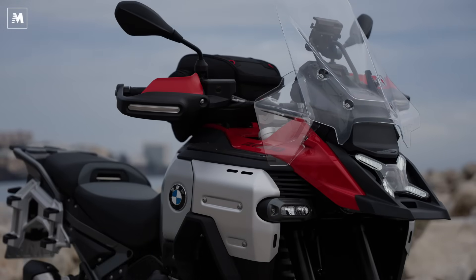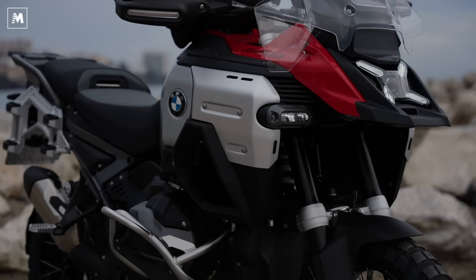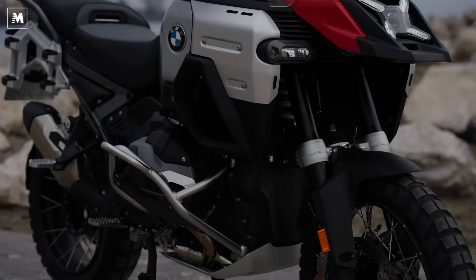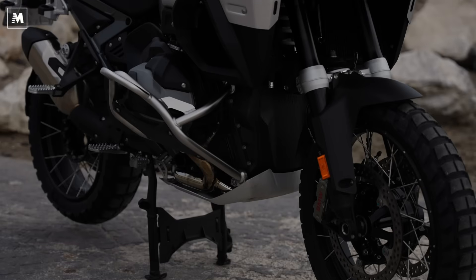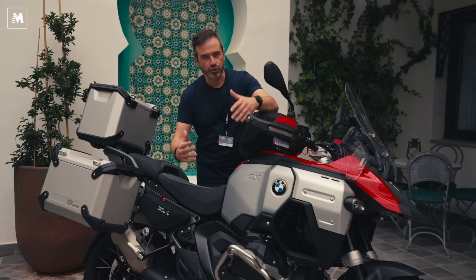Ma questa GS1003 Adventure è realmente la Globetrotter definitiva in questa nuova veste 2025? Siamo qui ovviamente per un primo contatto, per esplorarla. Il motore, la base tecnica, è quella che abbiamo conosciuto con la GS1003 lo scorso anno, ma ci sono evoluzioni non solo stilistiche.